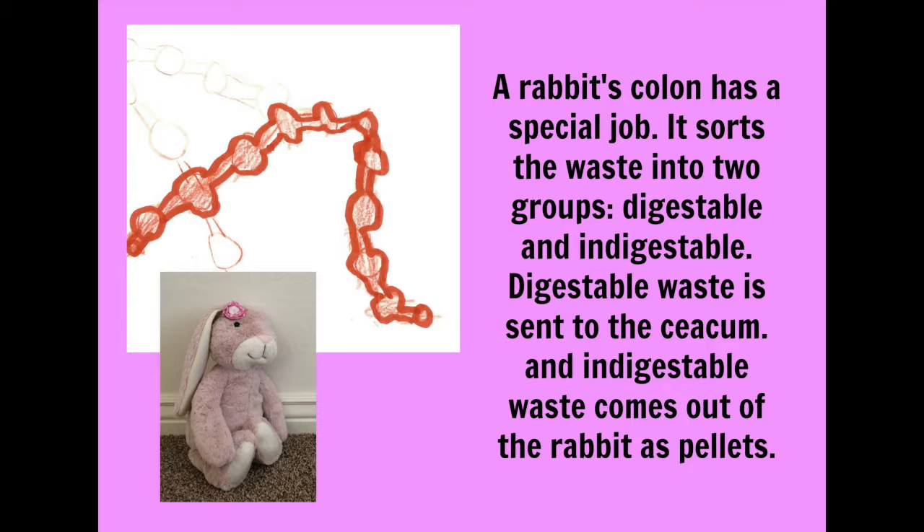A rabbit's colon has a special job. It sorts the waste into two groups: digestible and indigestible. Digestible waste is sent to the cecum and indigestible waste comes out of the rabbit as pellets.